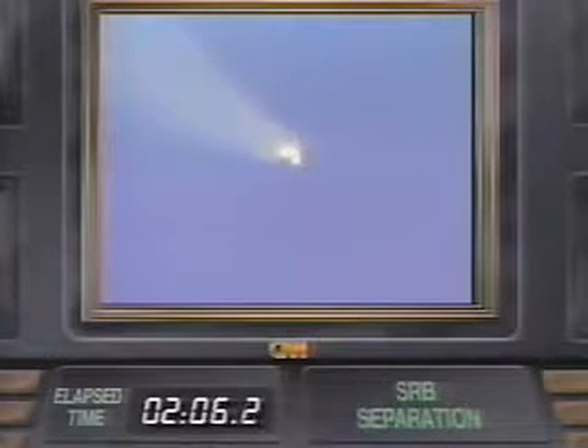Stand by for SRB separation. And we had SRB separation. Downrange 30 nautical miles now, 187,000 feet.